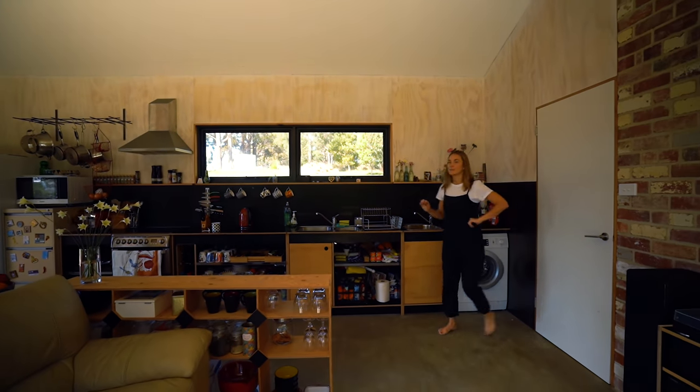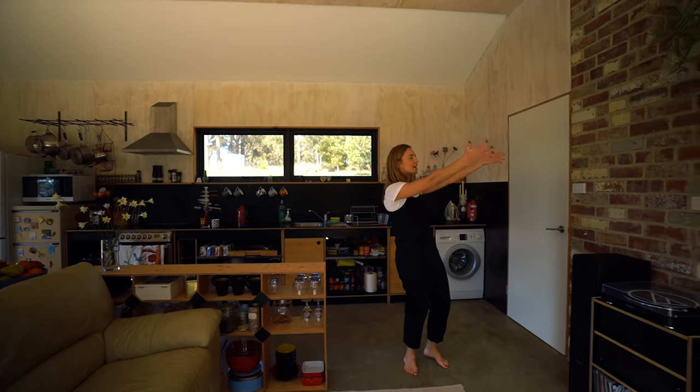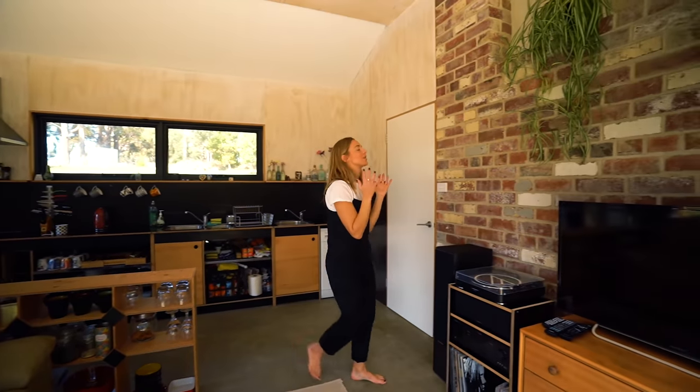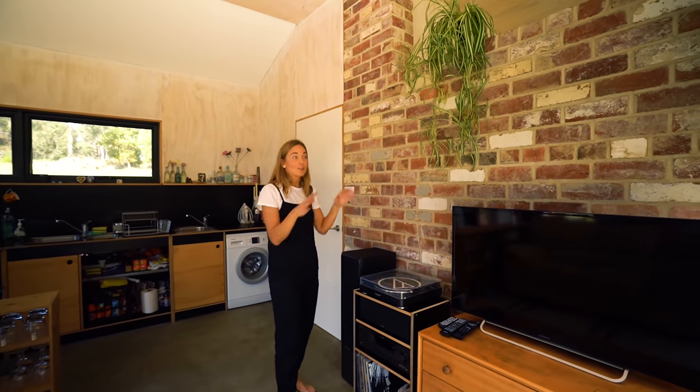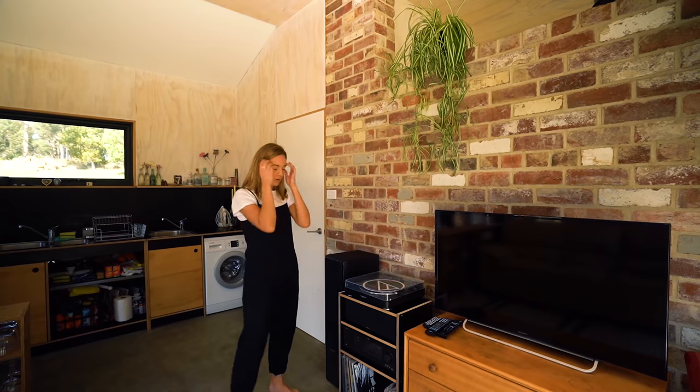Heart-skip-a-beat moment - it's this epic exposed brick. Oh my gosh, as soon as you walk in - these are all recycled bricks from three different sites. They've got such a beautiful tone to them.